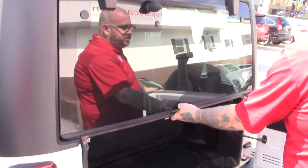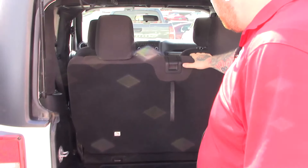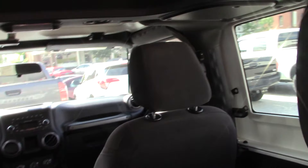Opening up the back hatch, you can take a look inside here. It does have the back seats with a couple of spaces for passengers. You can fold these rear seats down for cargo space if needed.